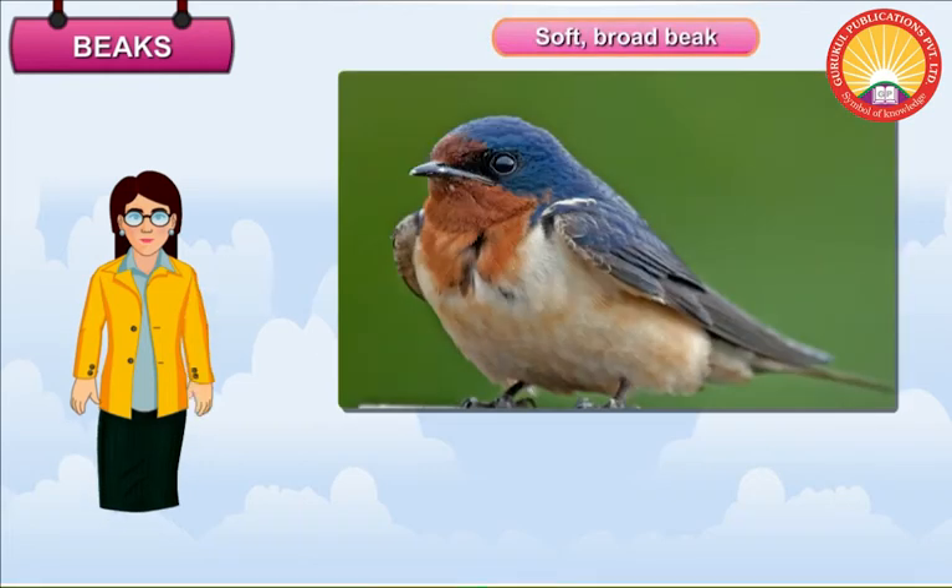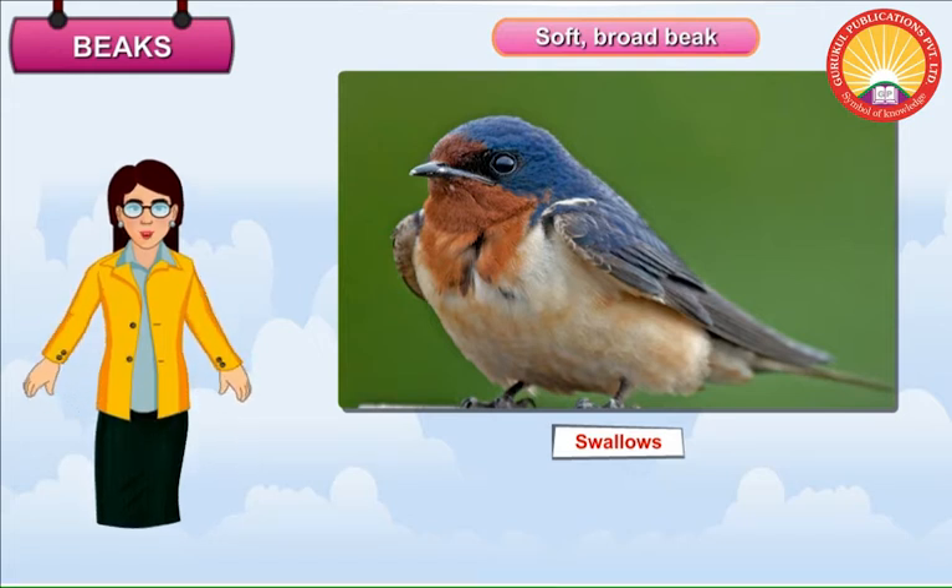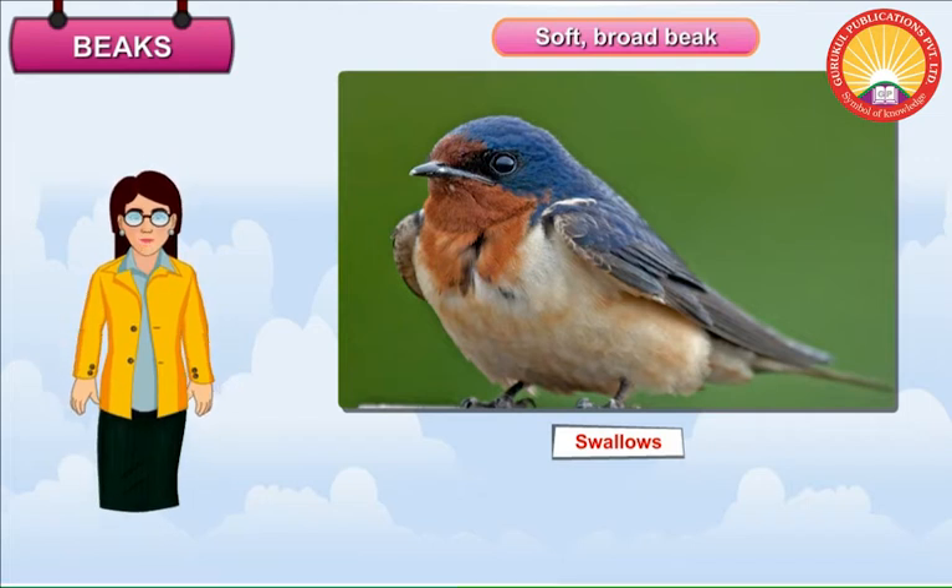Soft Broad Beak. Birds such as swallows have soft broad beaks. These beaks are sticky inside. The birds go round and round in the air, keeping their beaks open. Thus, tiny insects get stuck on their beaks.